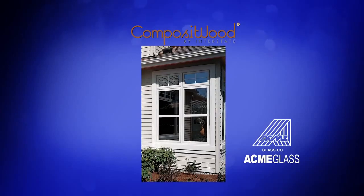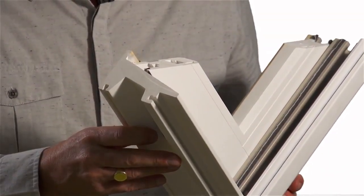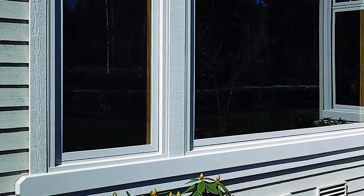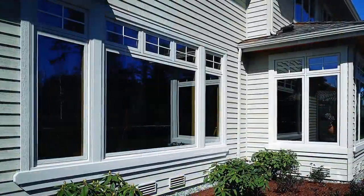Composite wood windows are the most energy-efficient, rot-resistant window system on the market today. Composite wood windows are manufactured with a solid material in both the master frame and the sash. The exterior is capped with an acrylic super cap material, making it completely maintenance free.